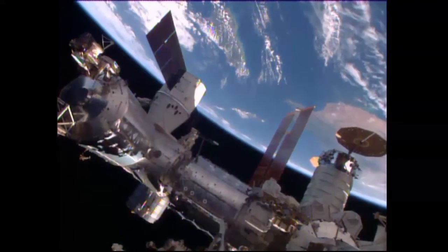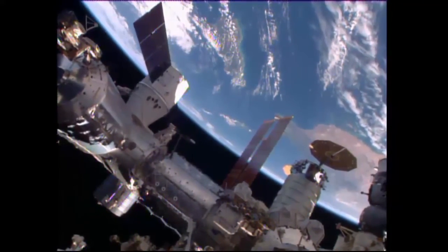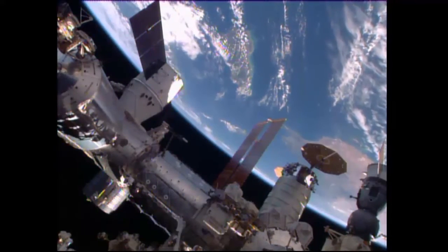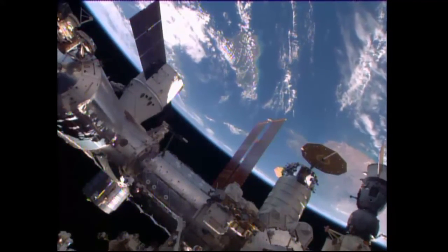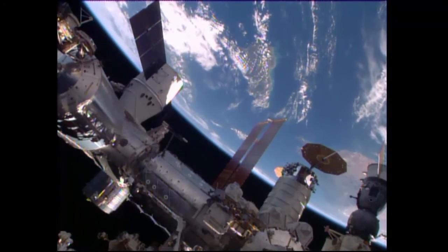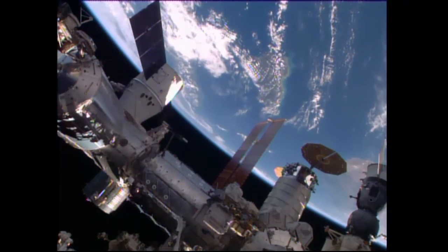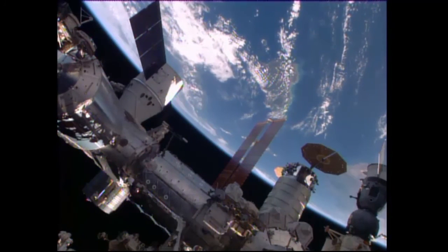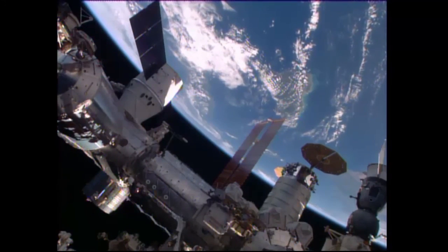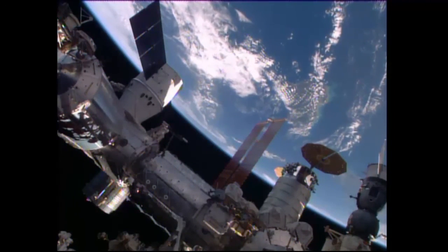This is Mission Control Houston. There is a signature shot illustrating the cargo vehicle activity at the International Space Station: on the left, the newly attached SpaceX Dragon cargo vehicle that arrived today, and on the right, the Orbital ATK Cygnus cargo craft with its UltraFlex solar arrays, which arrived on March 26th. Dragon is now bolted to the International Space Station, having been captured at 6:23 a.m. Central Time and bolted into place with second stage capture confirmed at 8:57 a.m. Central Time.